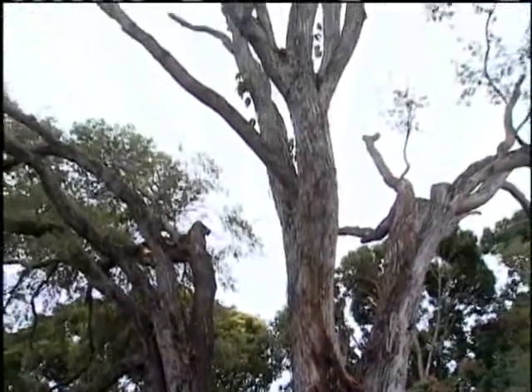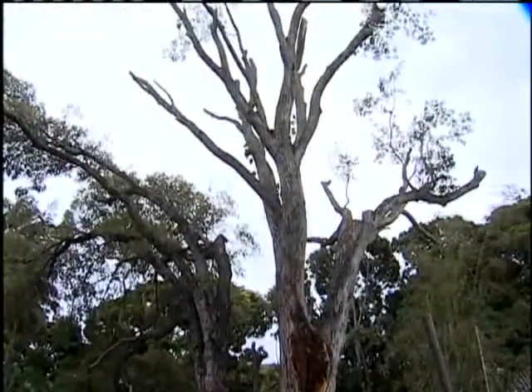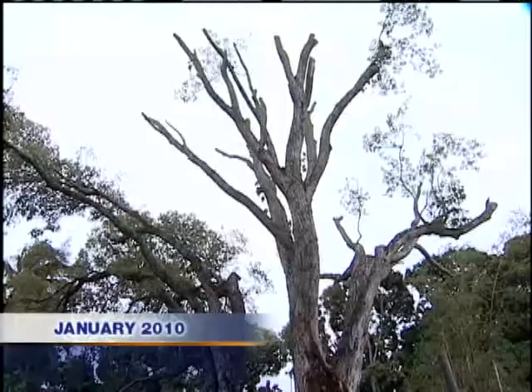It was a grand historic tree that experts say grew for as long as 150 years at Moanalua Gardens. Last year, part of the old tree was rotting — a huge branch fell. The tree had to come down.